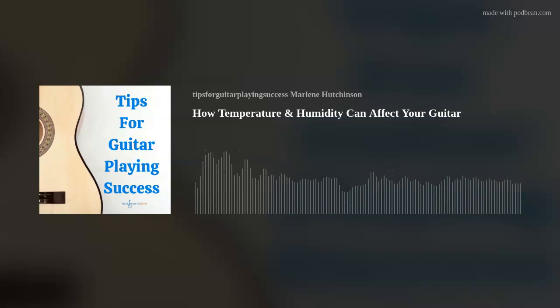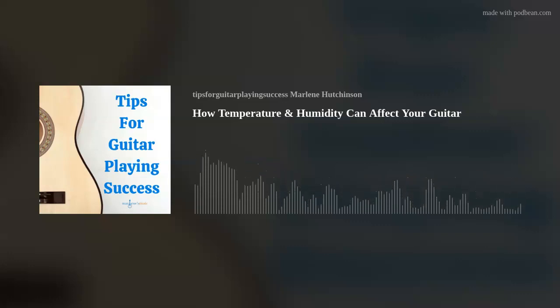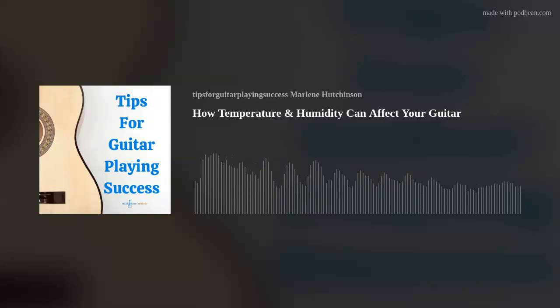I'm Marlene Hutchinson, and welcome to Tips for Guitar Playing Success, streaming now on Amazon Music. As many of you know, I've been sharing my guitar playing tips every Thursday for more than 10 years. It's been my way to hopefully help you stay motivated, be inspired, and continue expanding your guitar playing journey. If you're interested in more learning resources like my guitar courses, Lesson of a Month Club, Coaching, Thursday Tips blog, and more, go to my website, marlenesmusic.com.